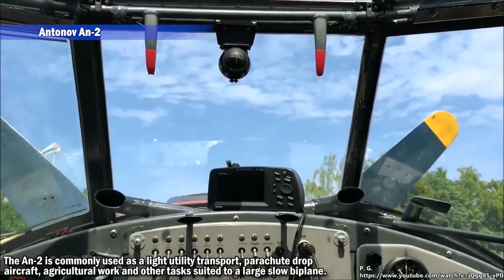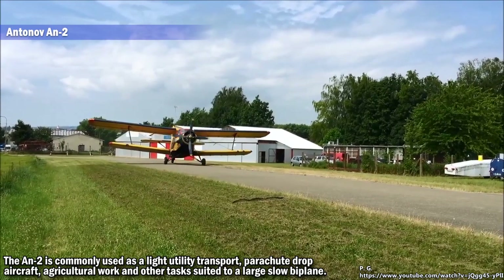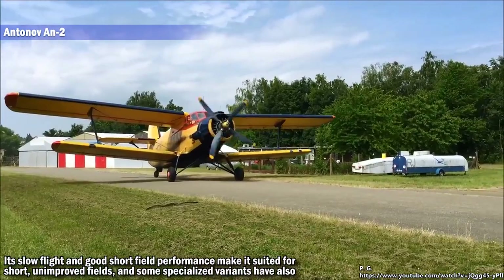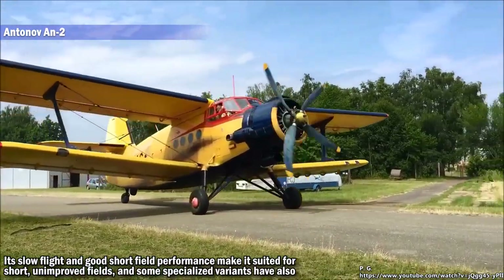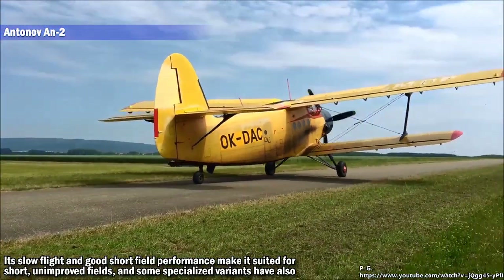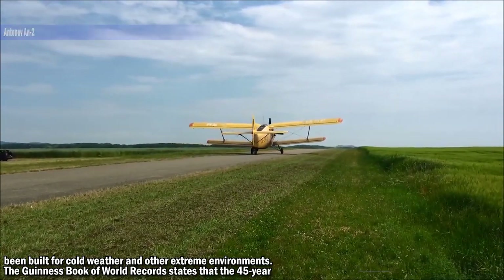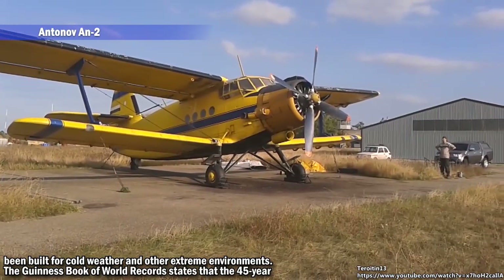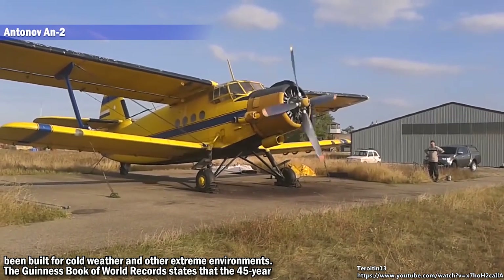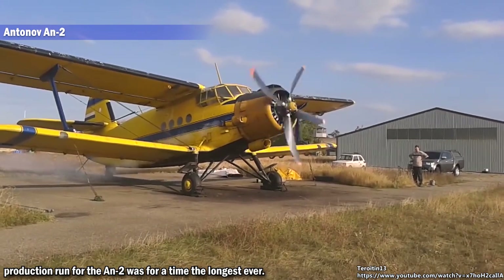The AN-2 is commonly used as a light utility transport, parachute drop aircraft, and for agricultural work and other tasks suited to a large, slow biplane. Its slow flight and good short-field performance make it well suited for short, unimproved fields, and some specialized variants have also been built for cold weather and other extreme environments. The Guinness Book of World Records states that the 45-year production run for the AN-2 was for a time the longest ever.